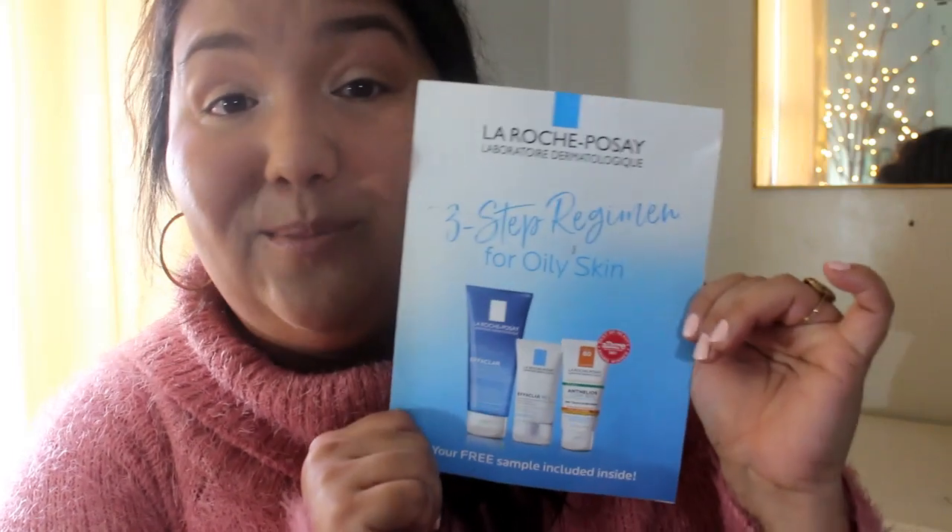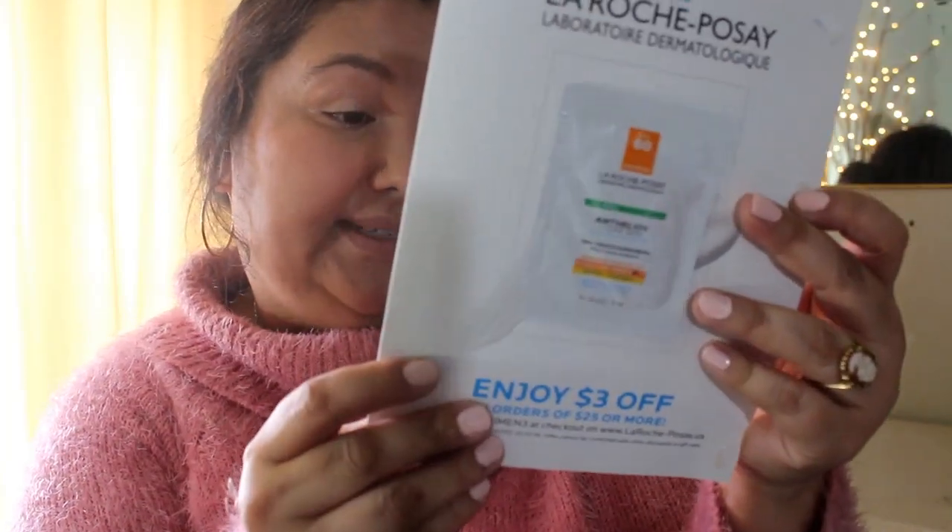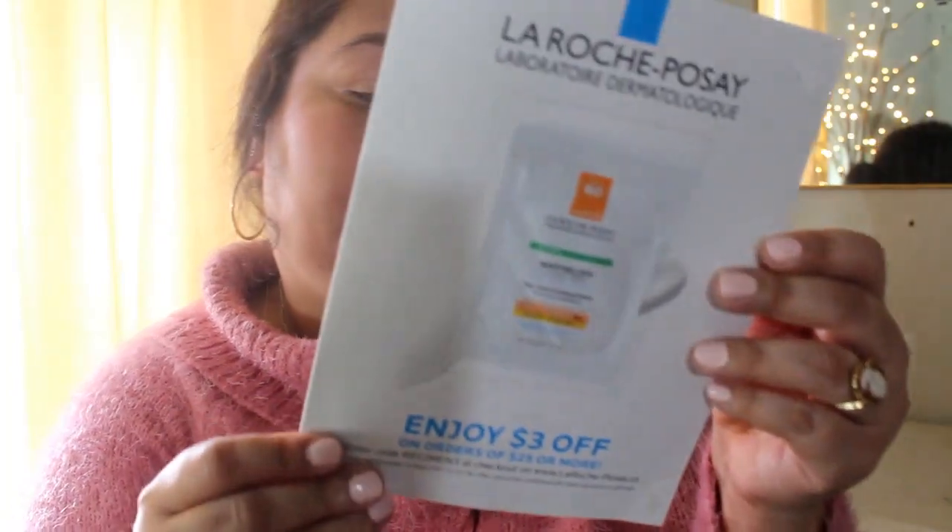The next thing is from La Roche-Posay and it is a sunscreen. It's SPF 60 — wow, very cool. And it's oil-free. Nice.